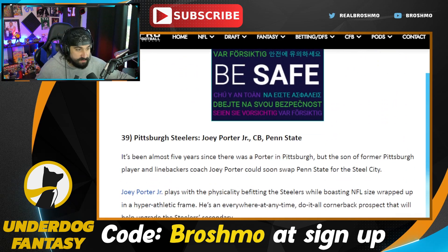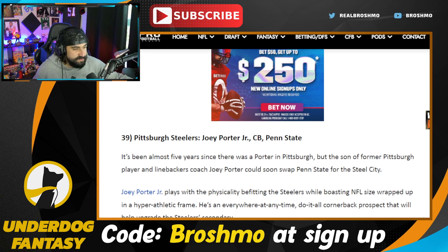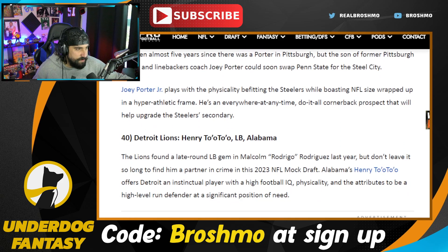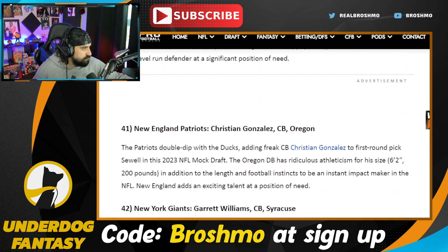Joey Porter Jr. is going to the Steelers — this is an absolute steal. I love it. The Steelers need to get that secondary revamped. Henry To'o To'o — pairing him up with Malcolm Rodriguez, I like that. Detroit continues to address the defense. The Patriots didn't even notice Christian Gonzalez didn't go in the first round — he was on Bruce Feldman's freaks list. I love him; I think he's ideal for a press man scheme.